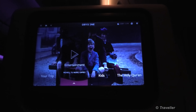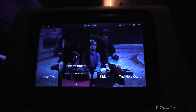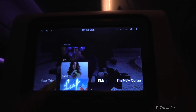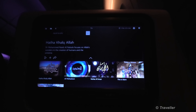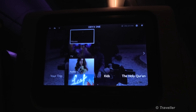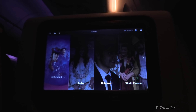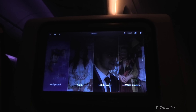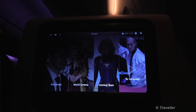Entertainment is the interesting one. We have movies, TV, audio and games. Movies are categorized into Hollywood movies, Arabic movies, Bollywood movies, World Cinema and coming soon. So there's a good selection. The TV programs — coming soon is obviously what's coming next month.